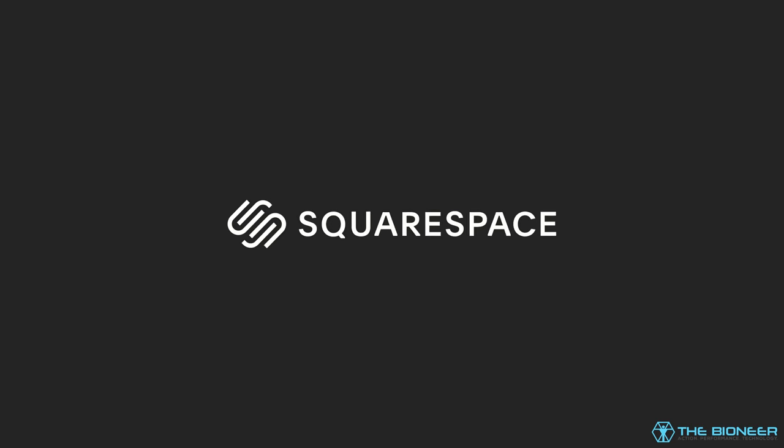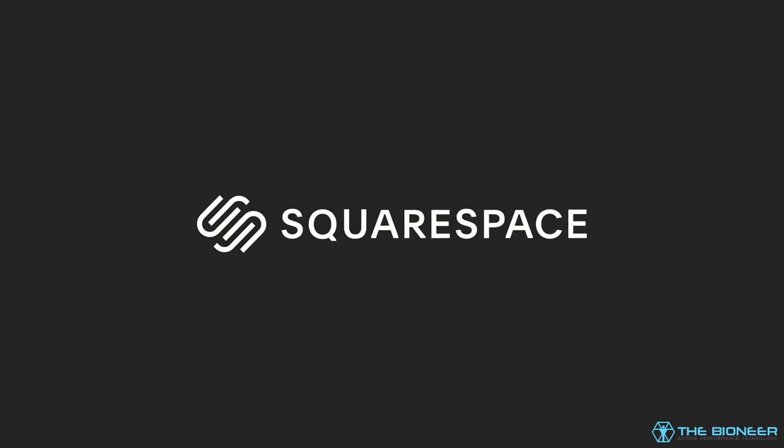This video is sponsored by Squarespace. Huge thanks to those guys for supporting the channel.